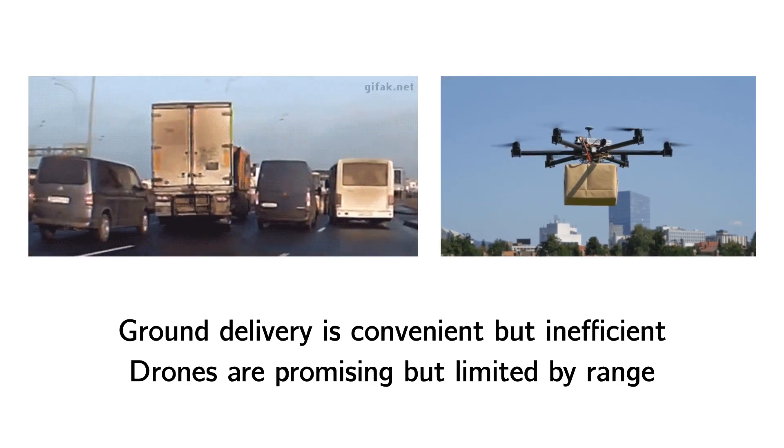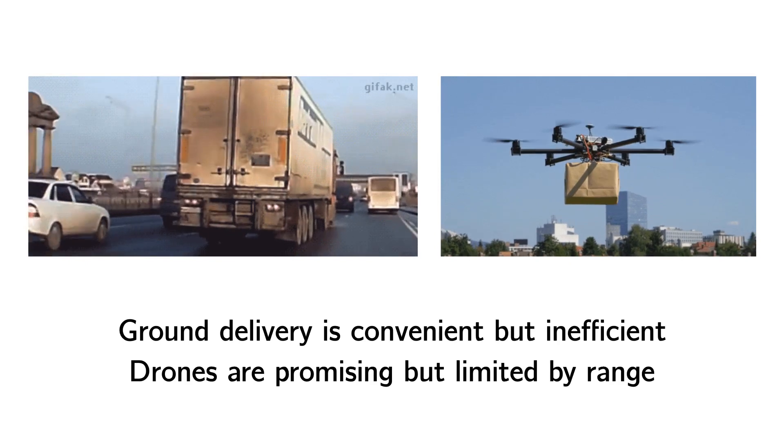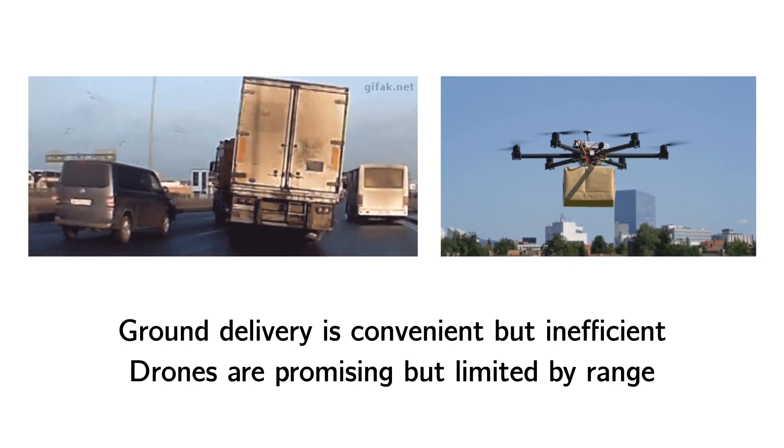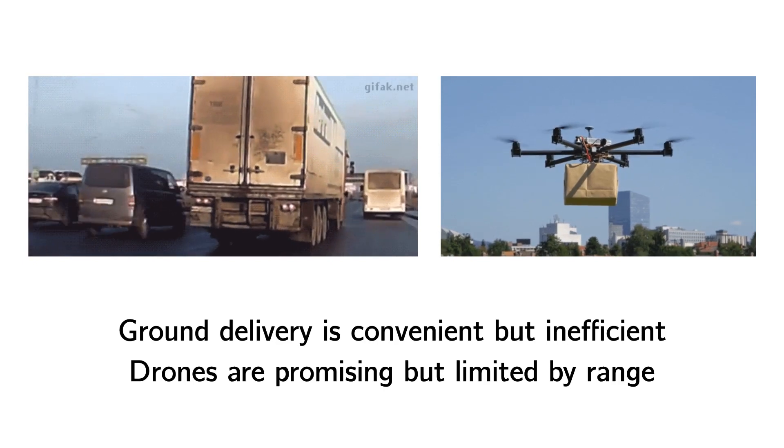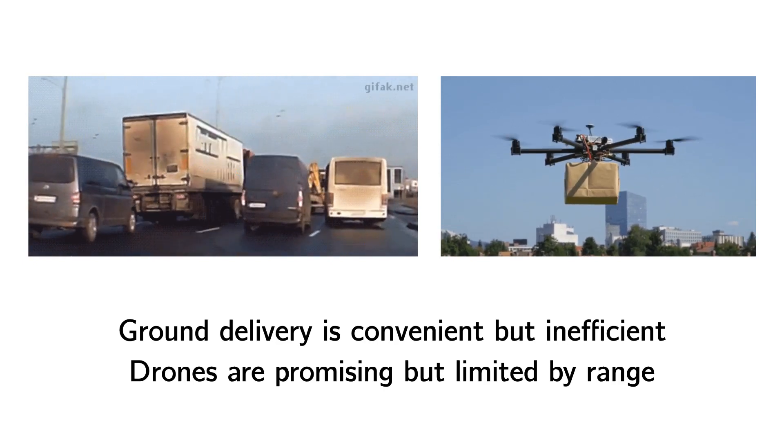Delivery drones are a promising alternative to inefficient and congestive ground vehicles. But drones are limited by their low range and payload capacity compared to their high-coverage and high-throughput terrestrial counterparts.